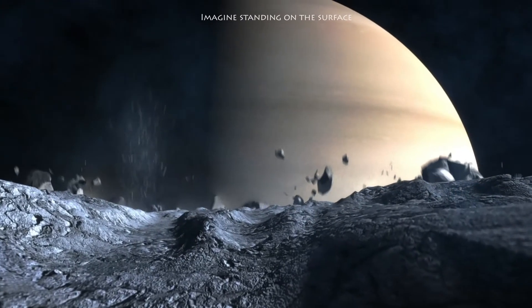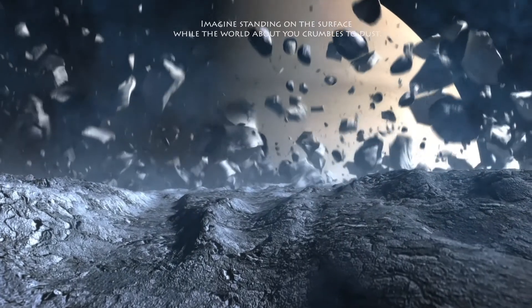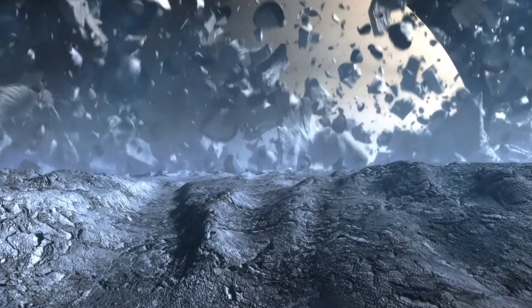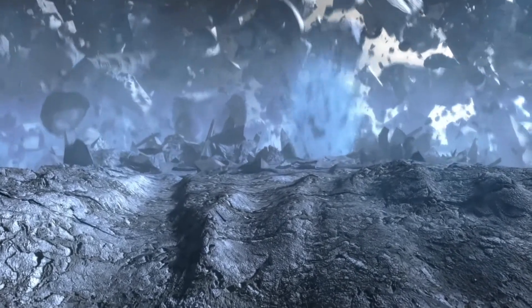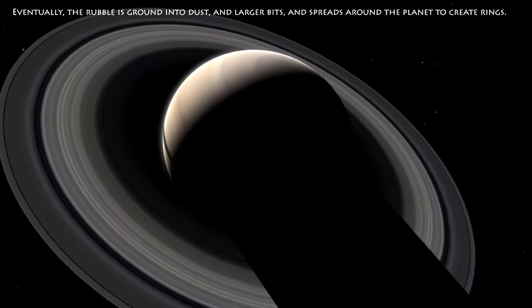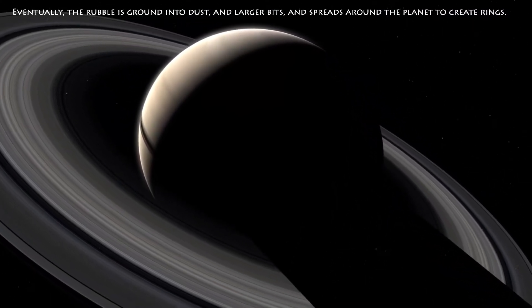Imagine standing on the surface while the world about you crumbles to dust. Eventually, the rubble is ground to dust and larger bits, and spreads around the planet to create rings.